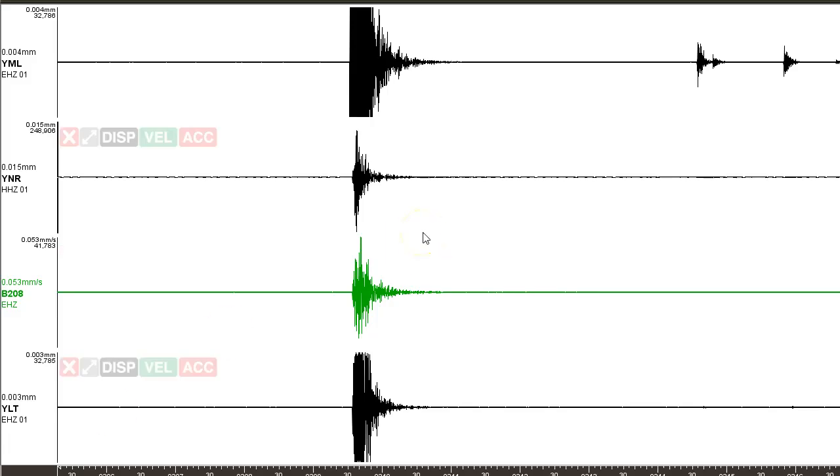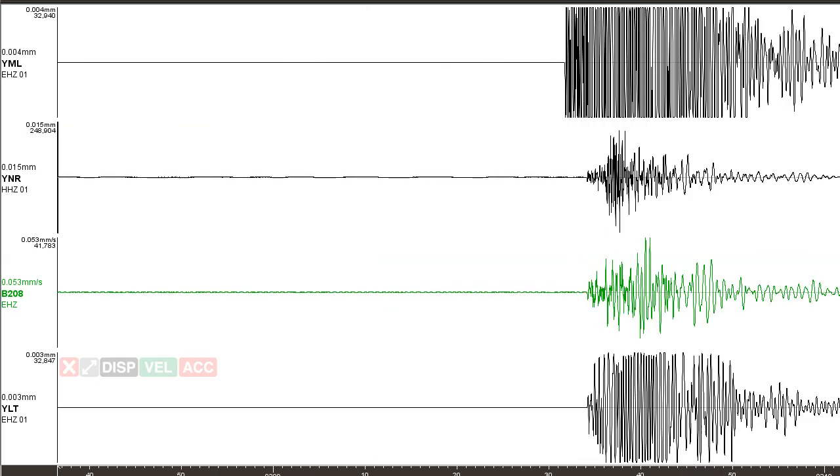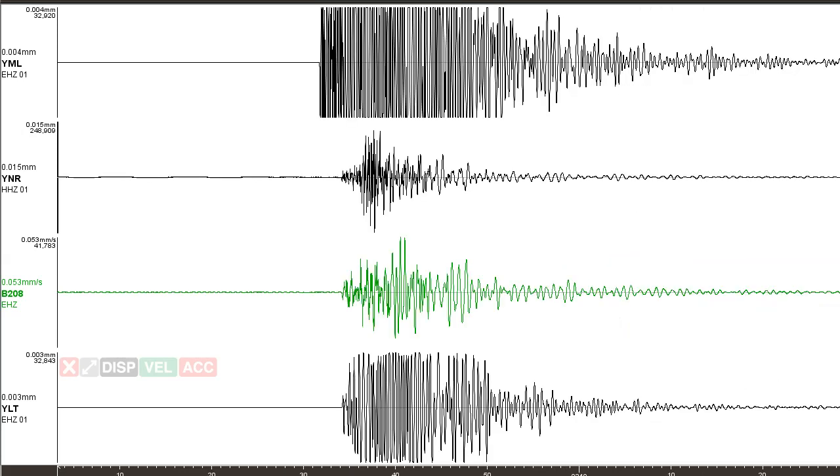Here we are in the seismic program SWARM with the waveform distribution from the four closest seismic stations. YML was the closest to this event. Zooming in, you can see a normal VT earthquake with some lower frequencies along the S-wave, which we should mainly see. But YML is showing a different story — a very strange-looking earthquake. This is one of the largest earthquakes within the Yellowstone caldera for many years, and still it's only a 3.2. We should always keep an eye on this area.